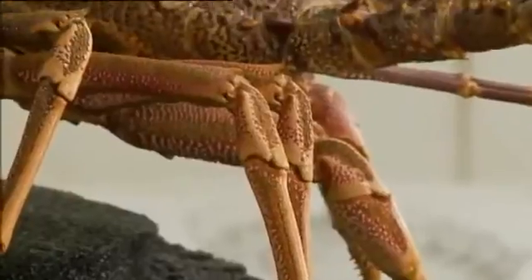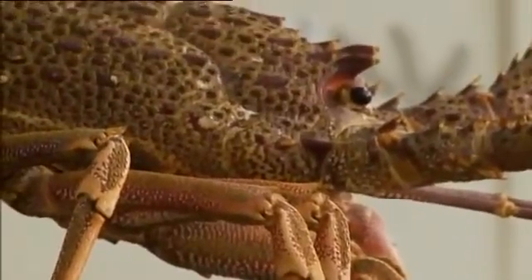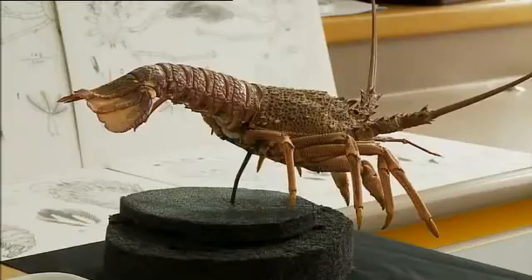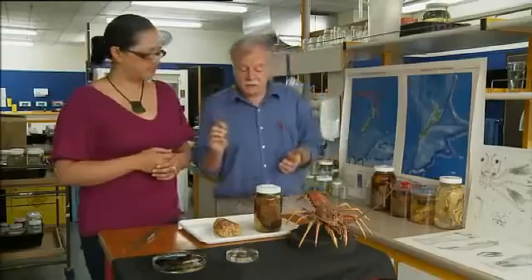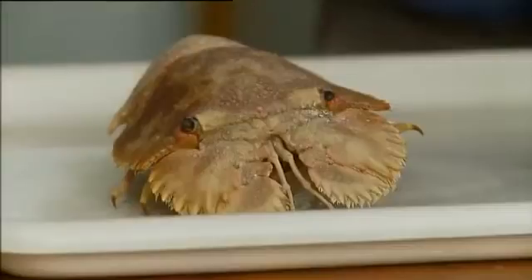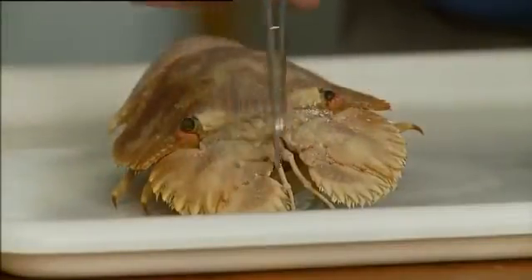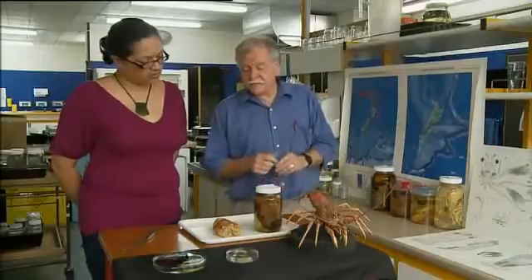And is this the only species of lobster or crayfish that this life cycle occurs in? No, it's not. It's a spiny lobster. There are about 50-something species of spiny lobsters in the world, and there are slipper lobsters. Believe it or not, they look very different, but they're very similar apart from those antennae and the fact that some of these guys are very flat.